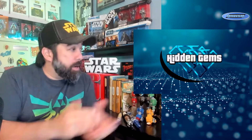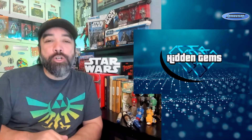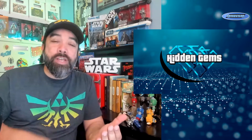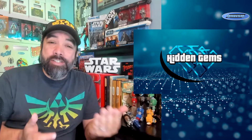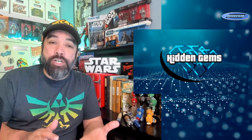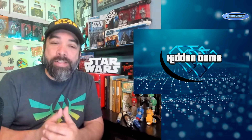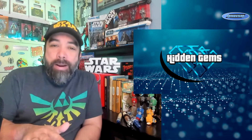Welcome back for another episode of Hidden Gems — the video series where I talk about those little hidden treasures tucked away in boxes, possibly at your LCS or maybe even at shows. These are not necessarily wall books nor dollar bin books; these are things priced in those back issue bins that you might be able to dig out for cheap — undervalued stuff that people aren't really looking at or talking about these days.